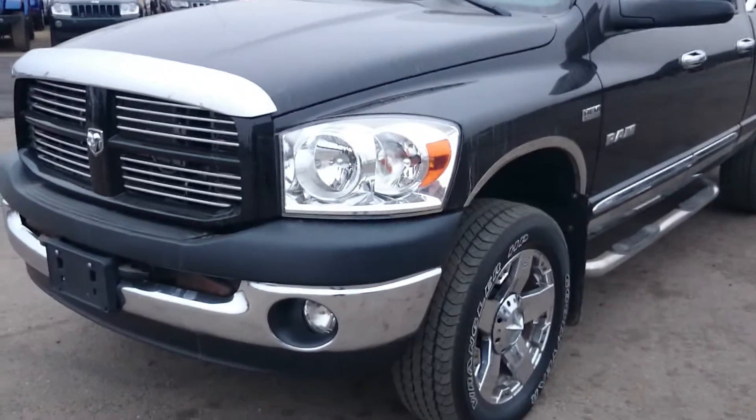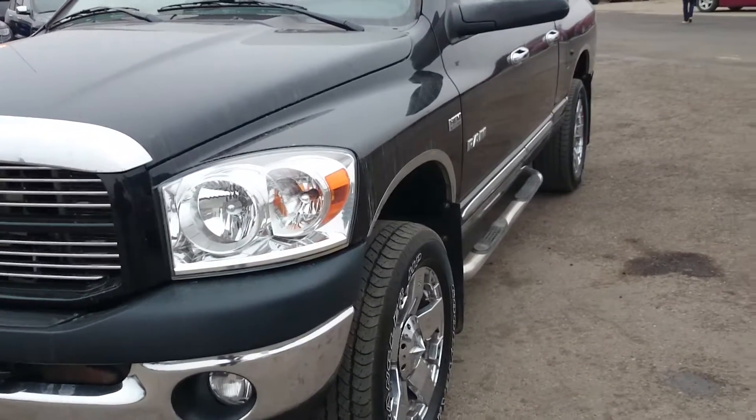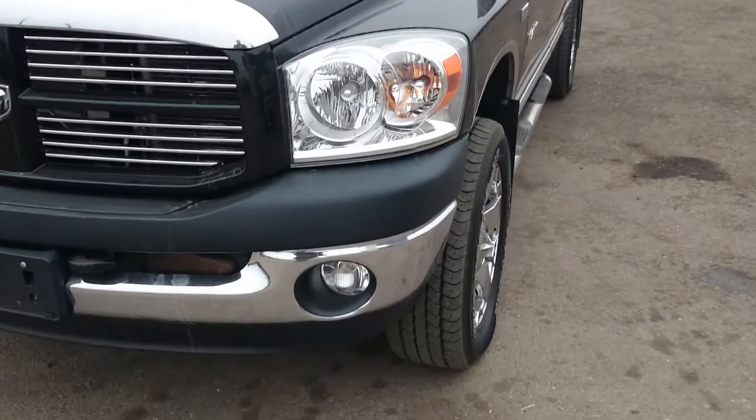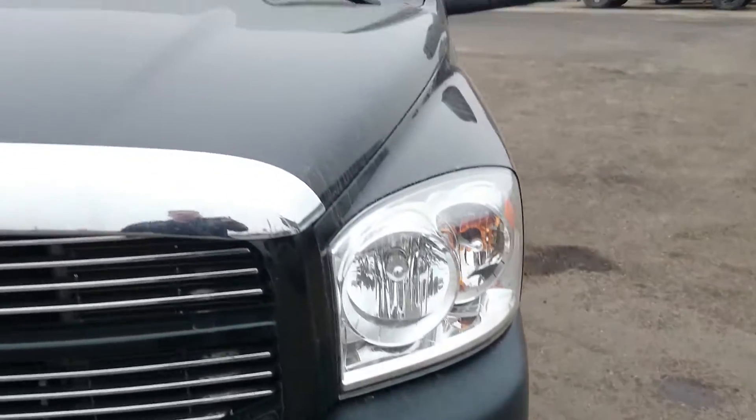This is Justin down here at St. Paul Dodge doing a walk-around video of our 2008 Ram 1500 SLT. Wanted to give you a better look at the overall body condition, so go around to the front.